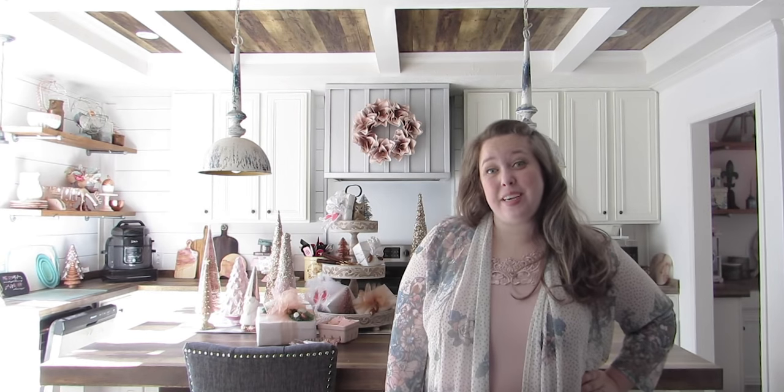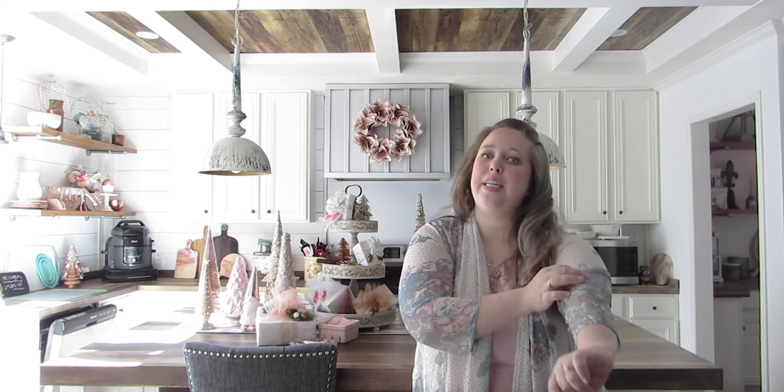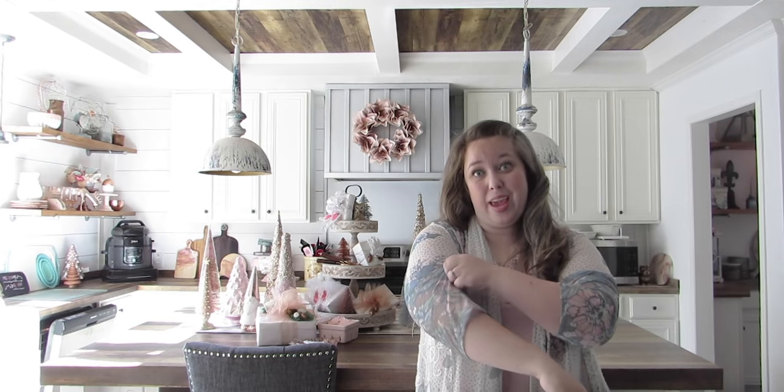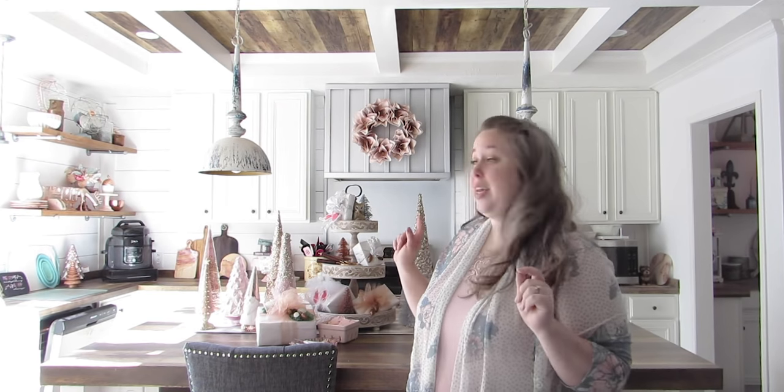Hey y'all, it's Betsy from Happily Ever After Etc and I am back in my new house. If you haven't been following along, this is the Lula Mae farmhouse by Buccaneer — it is a manufactured home that I purchased about four months ago, but it got delivered about a month ago. We've been unpacking, and as you can see, the kitchen was the easiest room to unpack.